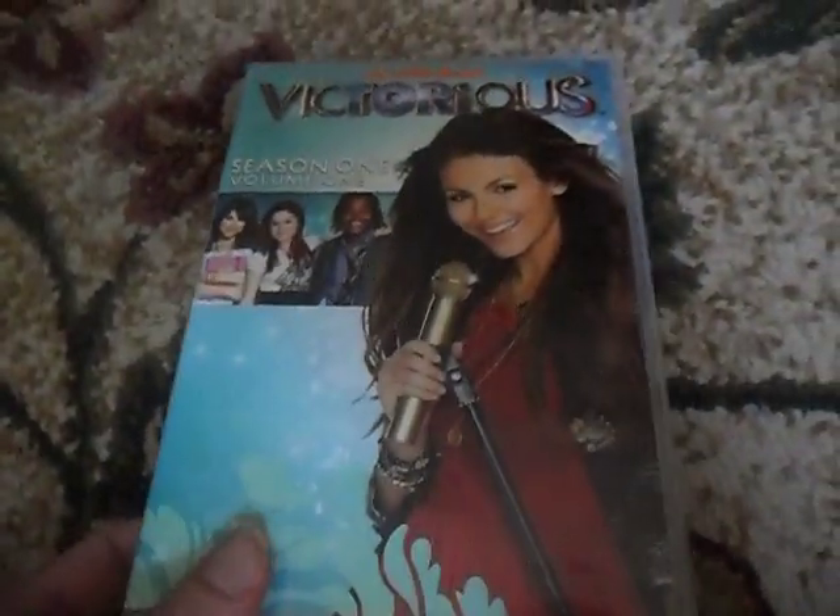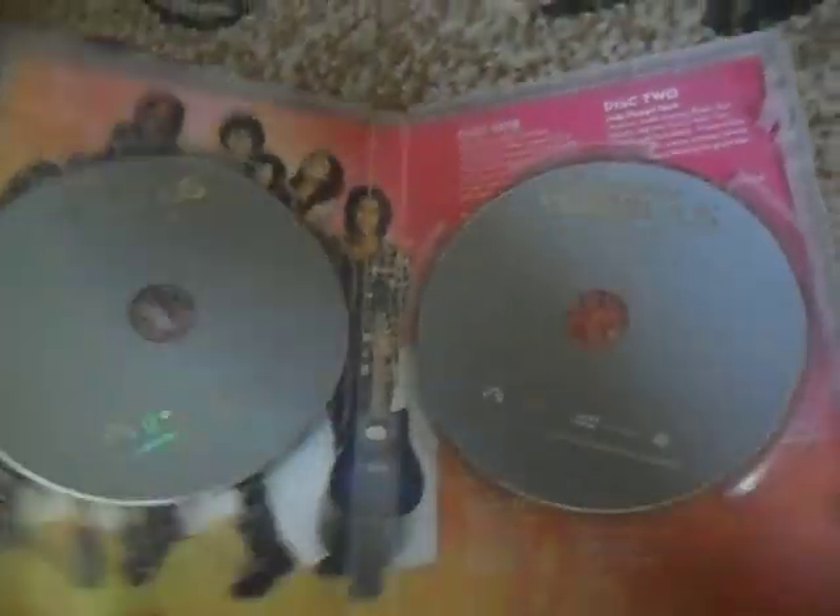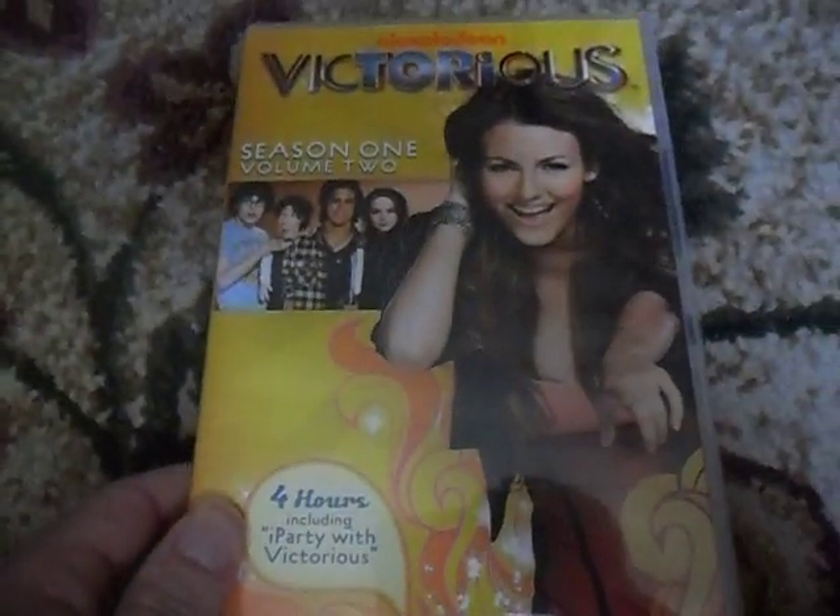Here's Victorious Season 1 Volume 1. Front, spine, and the back — two DVDs in here. Here's Victorious Season 1 Volume 2. Front, spine, and the back, and the two discs in here.